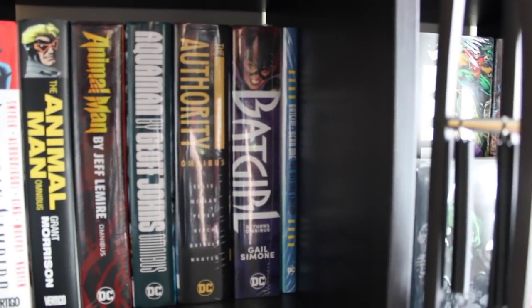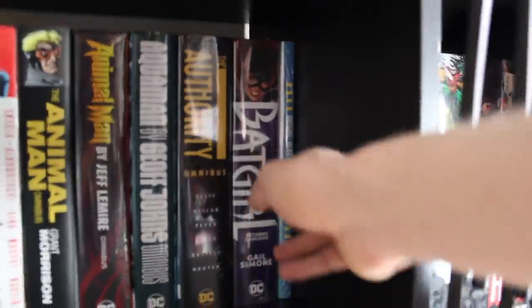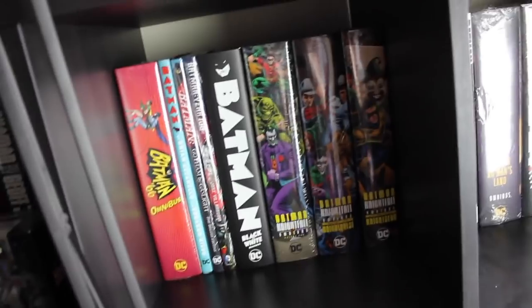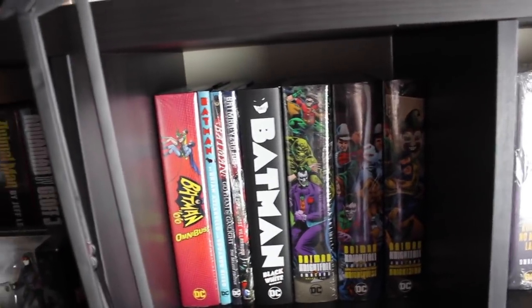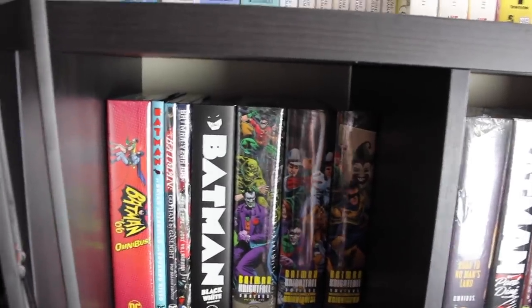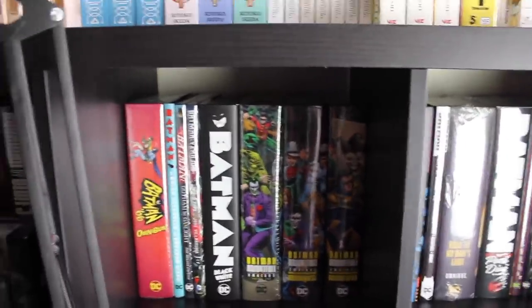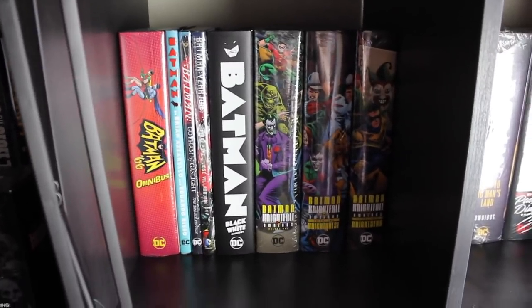We've got the Batgirl Year One deluxe edition. I use these deluxe editions to fill space in the Kallax without taking up an entire extra cube. Moving into the Batman section, we've got the Batman '66 omnibus — I really like that Mike Allred art. In the deluxe editions we've got Batman by Brian Azzarello, Batman Gotham by Gaslight, and Batman Year 100. I tried at one point to categorize Batman in chronological order, but Kallax makes it difficult to organize because there's only so much space, so sometimes deluxe editions just fill gaps.